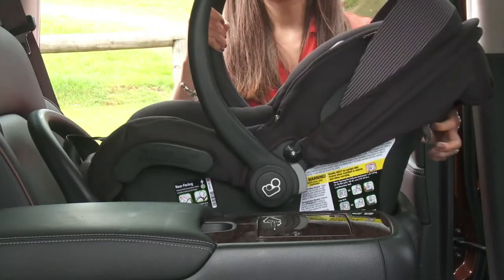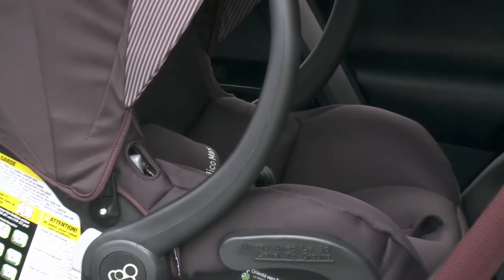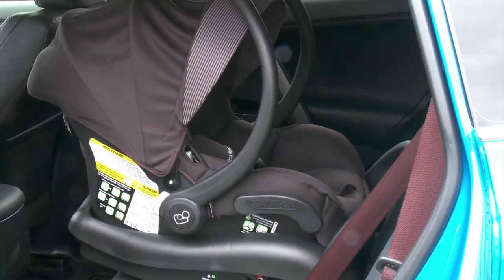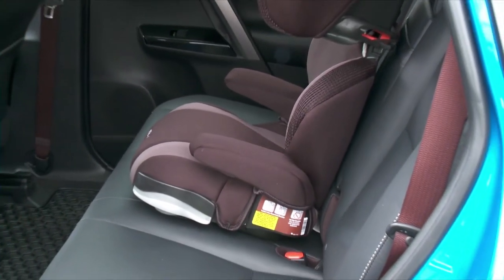I made use of the ISOFIX feature by purchasing the additional base that paired with my make and model of car seat. It's an exceptionally handy feature to have, but if the car you're looking at doesn't come with it, you'll still be able to securely fasten your child inside.